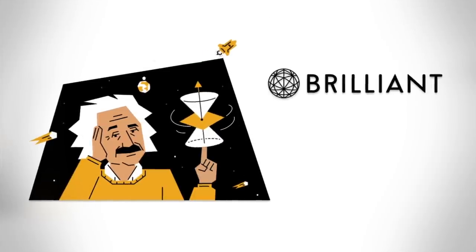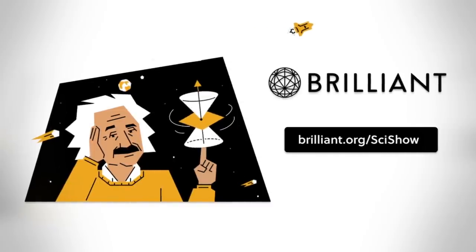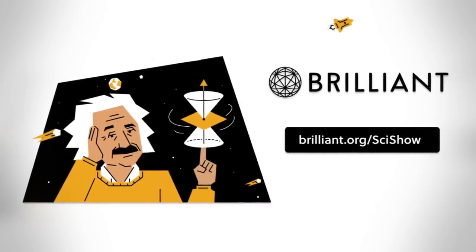Thanks to Brilliant for supporting this episode of SciShow! If you're looking to grow your STEM skills this year, head to Brilliant.org/SciShow and check out their new Scientific Thinking course.